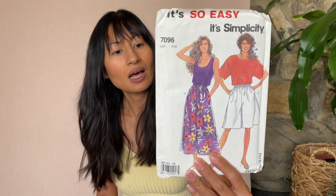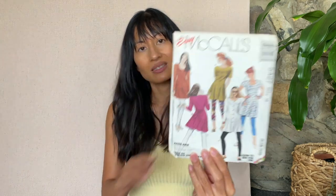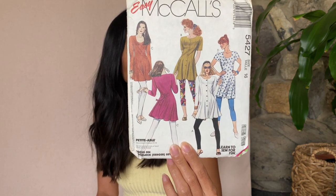This is Simplicity 7096 — super easy. It's a tank top, a shirt, and then shorts and pants. Okay, yes, 90s! This is Easy McCall's 5427 — a fun little number. Tunic and leggings.